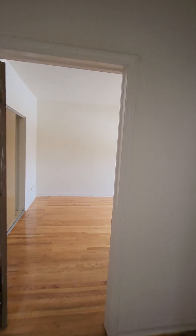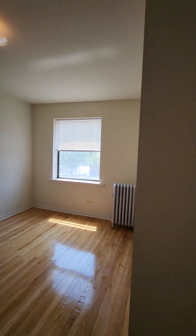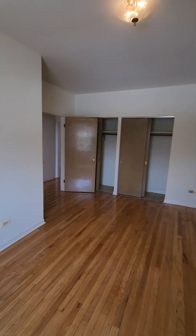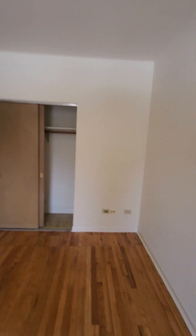We're going to come up on the second bedroom. This is the largest of the two bedrooms. It's suitable for a king size bed with dressers. Let's take a look at it from a different direction. This bedroom has his and her closets.